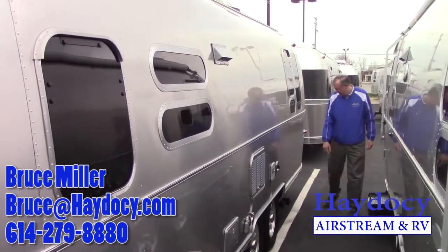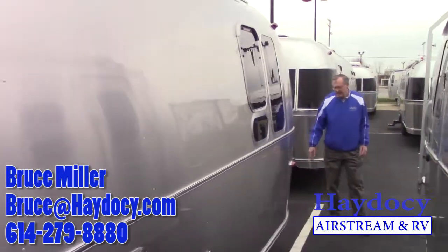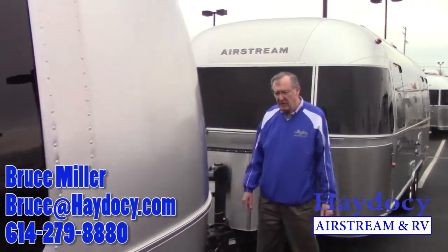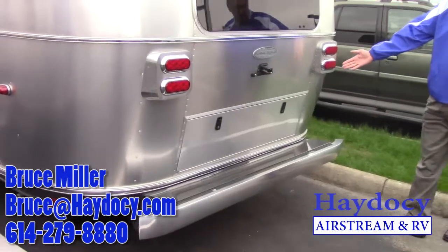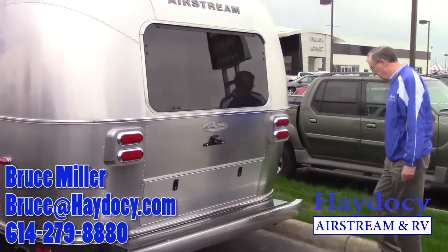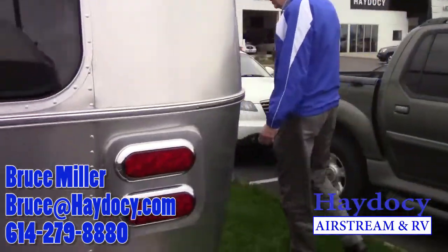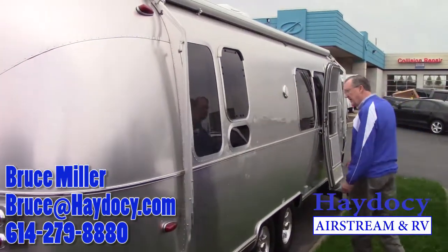Here's your dump station, which is going around. Nice outside storage back here that goes in under the bed. That's also accessible from inside with some additional storage. Let's take a walk around this side. We've got the beautiful Zip-D awning. Outdoor light.